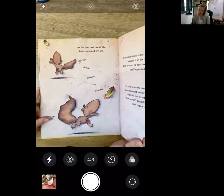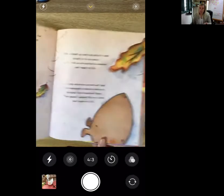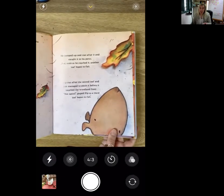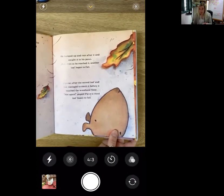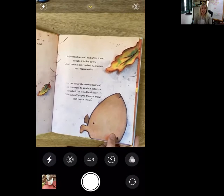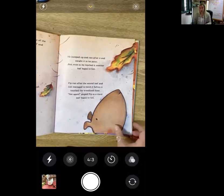As Pip watched, one of the leaves dropped off and drifted down towards the ground. He jumped up and ran after it and caught it in his paws. But even as he reached it, another leaf began to fall. Pip ran after the second leaf and just managed to catch it before it touched the woodland floor. Not again, gasped Pip, as a third leaf began to fall.